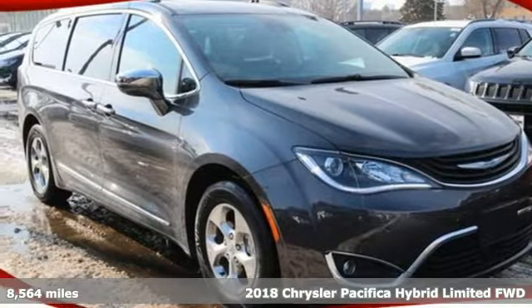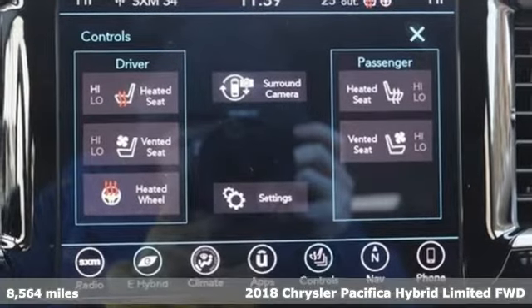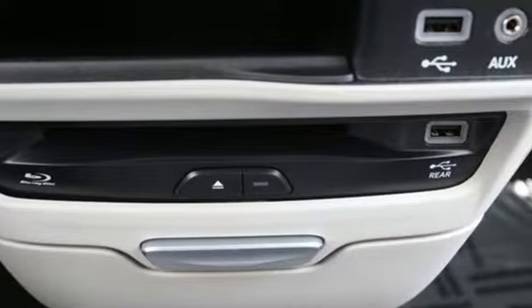It's a 2018 Chrysler Pacifica. No matter your purpose, the Pacifica has been carefully crafted to help you achieve more than ever before. And it comes with all the amenities you need.